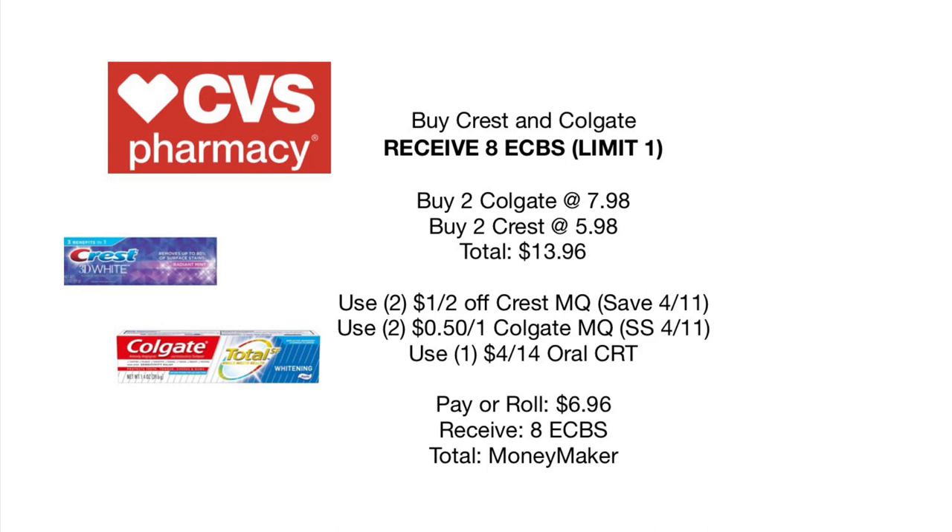Last but not least: combining the Crest and Colgate deals to receive eight dollars back in Extra Care Bucks. Pick up two Colgate at $7.98 and two Crest at $5.98 — totaling $13.96 for four toothpastes. Use two $1 off one Crest coupons from the Sunday Smart Save insert and two $0.50 off one Colgate from SmartSource, paired with a $4 off $14 oral care CRT. Pay or roll $6.96, receive $8 back — making this a complete money maker and a great way to stock up on toothpaste.